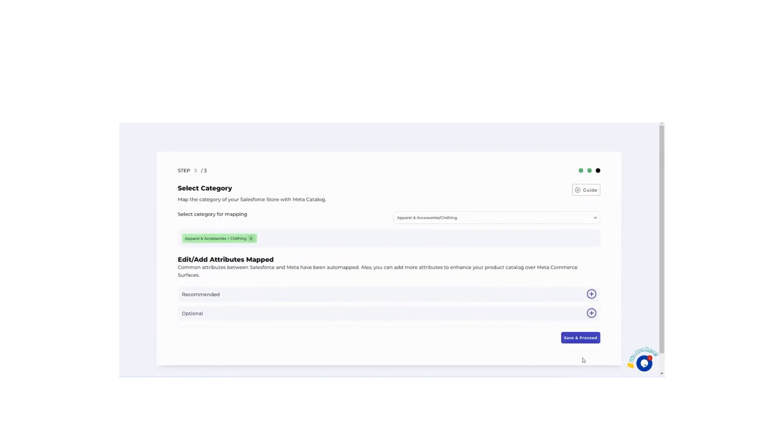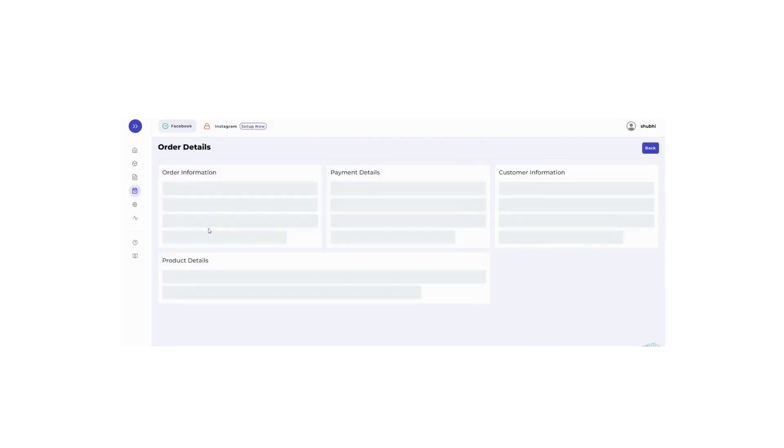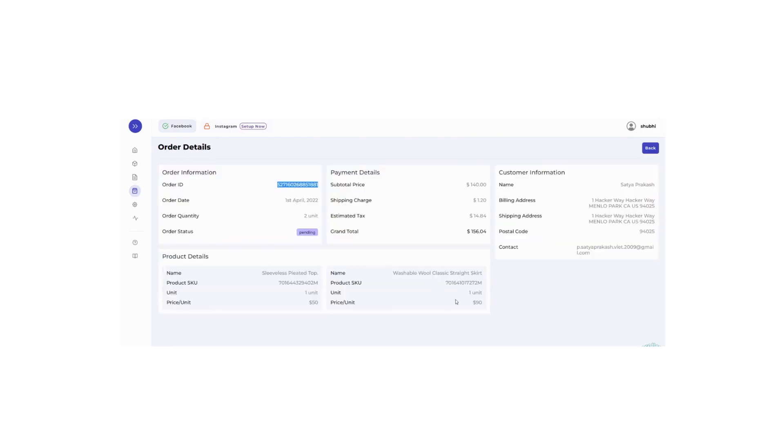Moreover, orders received on Facebook and Instagram will be adequately synced with your Salesforce store. This will help you manage cancellations, orders and all other updates from one single place.